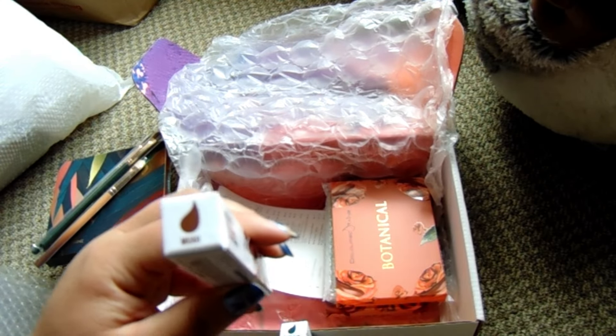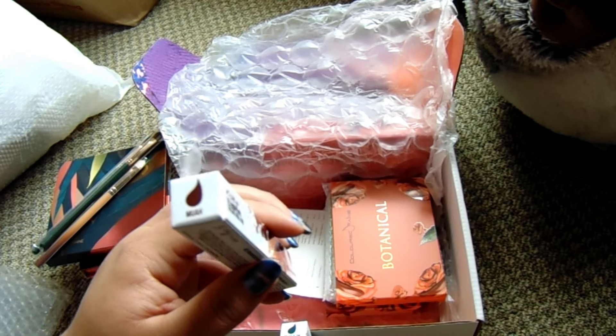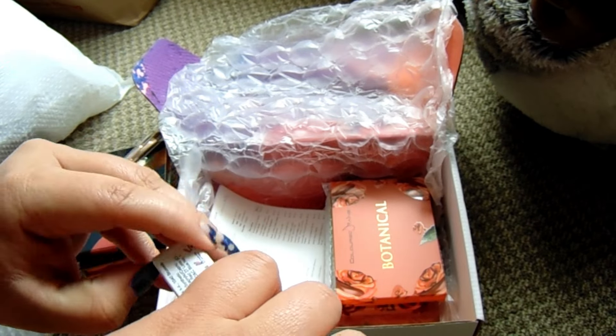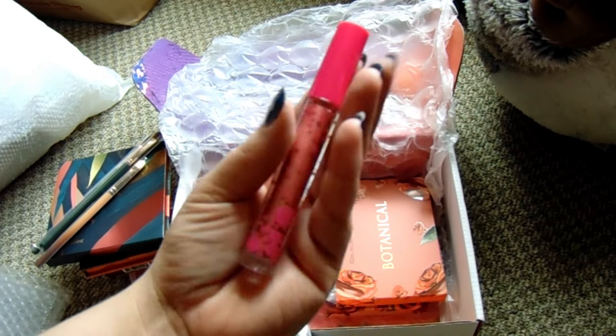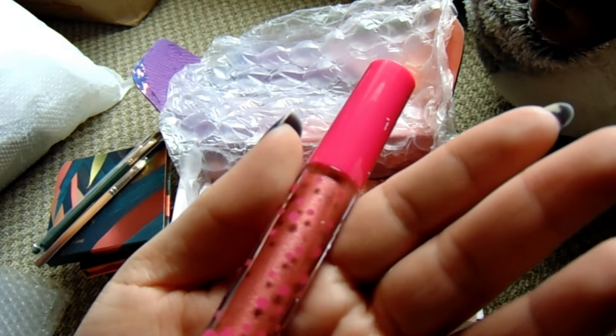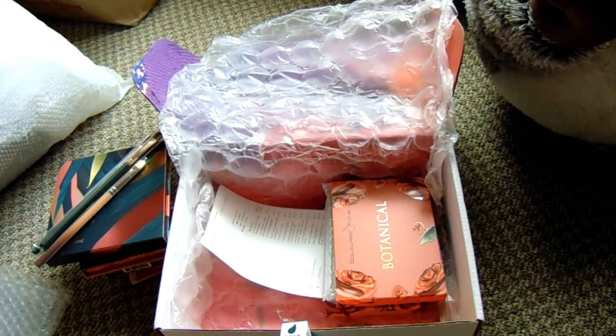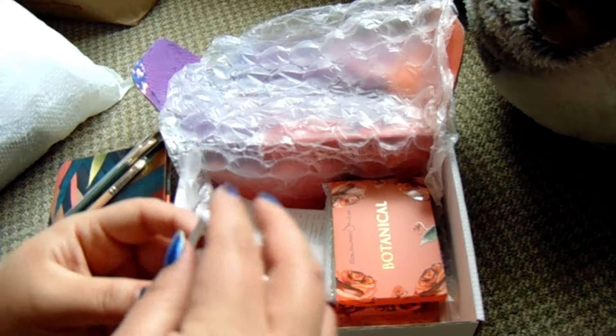It looks like these must be liquid lipsticks I ordered. So this is Mwah — it is a matte liquid lipstick. I got this for $5. Oh, very bright pink. It's almost giving like a light red, like a muted red versus a pink, but very interesting. It just smells like product — doesn't particularly smell too strong of anything. But this is Mwah. We'll see how that ends up going. I hope that it's not like super dry.